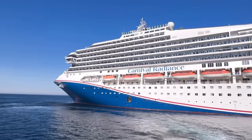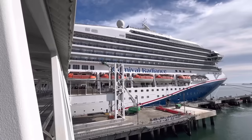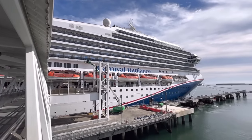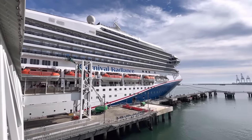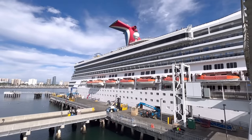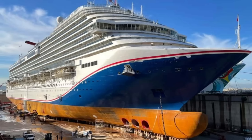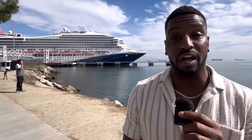Today is cruise day and I will be taking one of the cheapest cruises on earth on board the Carnival Radiance. This vessel was launched in the year 2000, originally named the Carnival Victory — the third ship in Carnival's Destiny class. It cost $410 million to build and at the time of construction was one of the largest cruise ships in the world. In 2021, it underwent a very aggressive $200 million refurbishment and was renamed the Carnival Radiance, part of Carnival's Sunshine class. The ship has 13 decks and holds 2,800 passengers.